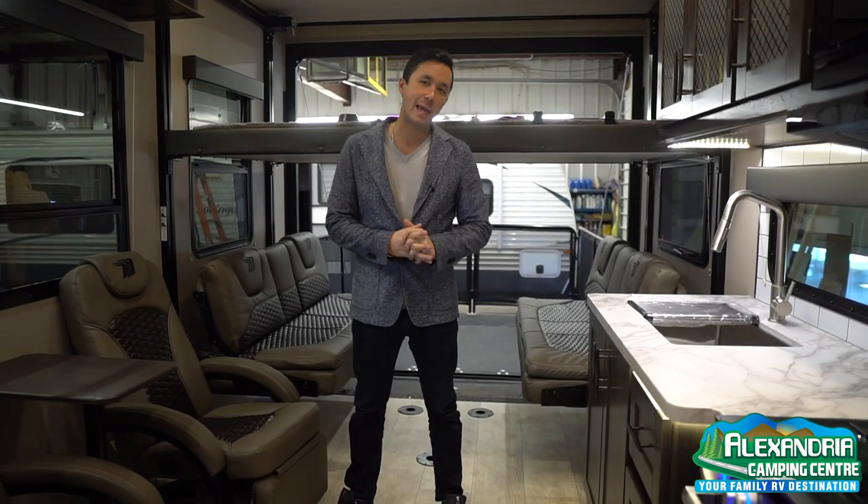Hi everyone, welcome to Alexandria Camping Centre. This is a segment of our virtual RV show with the Ontario RV Dealer Association. Hope you enjoy it.